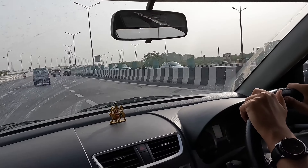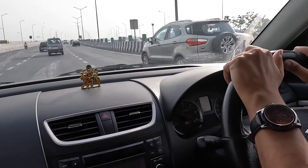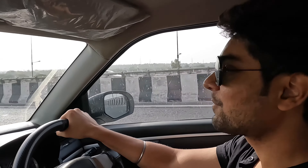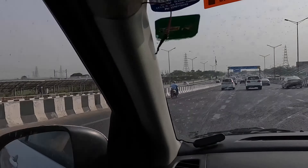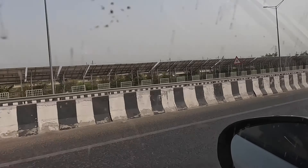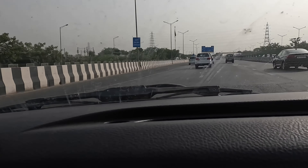So now I am going to pick my friends. I am going to pick them and then we will leave for Hauz Khas Village.